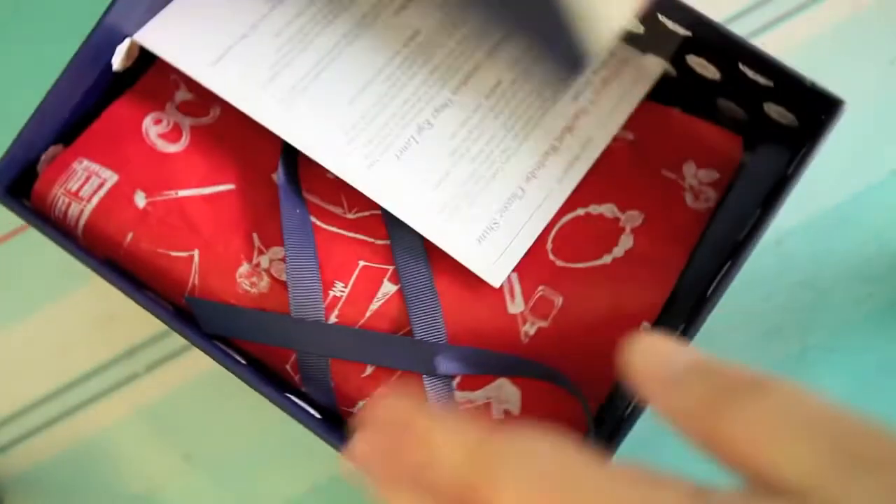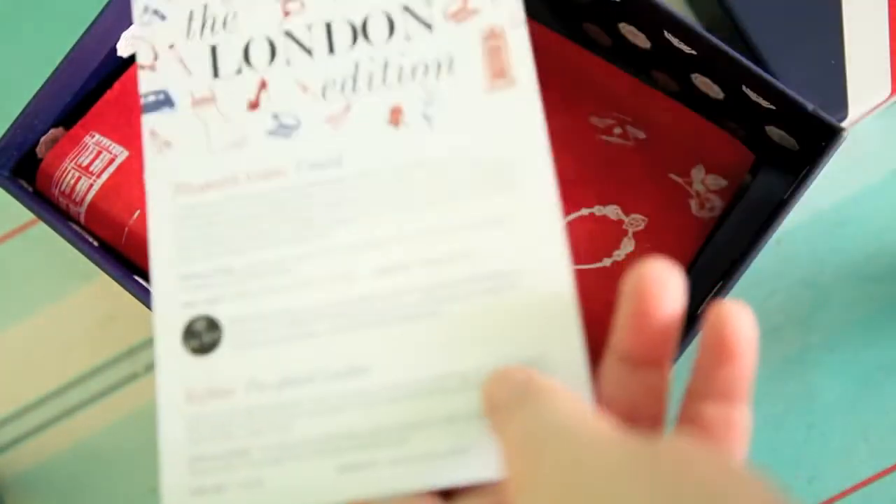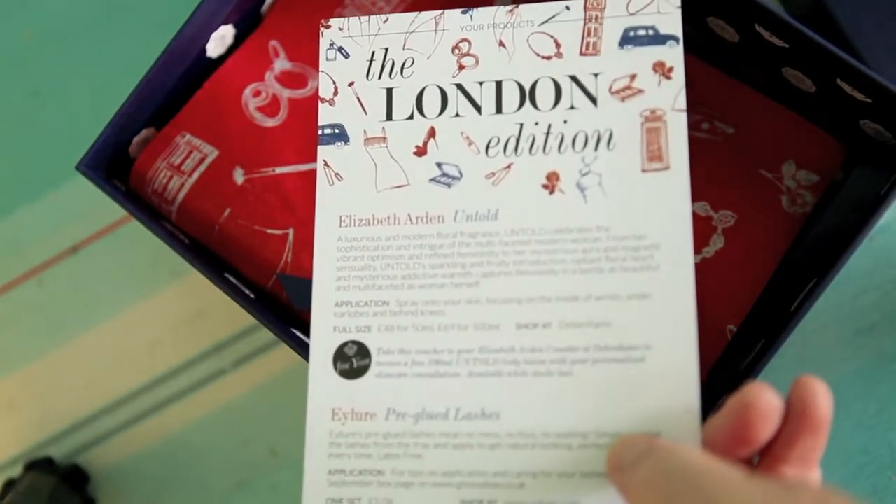Hello! The October Glossy Box arrived in the post today. I was really excited and wanted to rip it open as soon as I signed for it, but I thought I'd wait to do a nice unboxing and review the September box at the same time. So I've been very restrained. I just came up to the office to do a review for you. The September box was the London edition — London glamour, really.